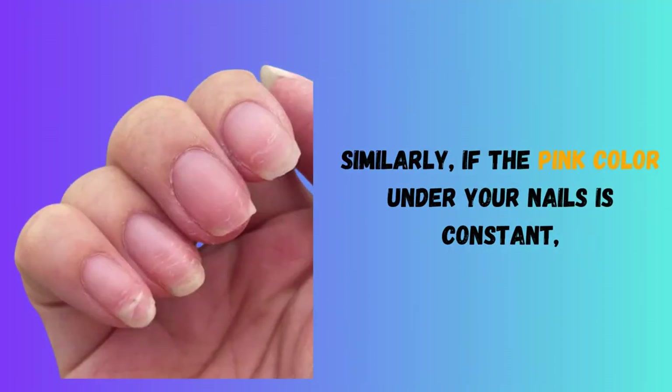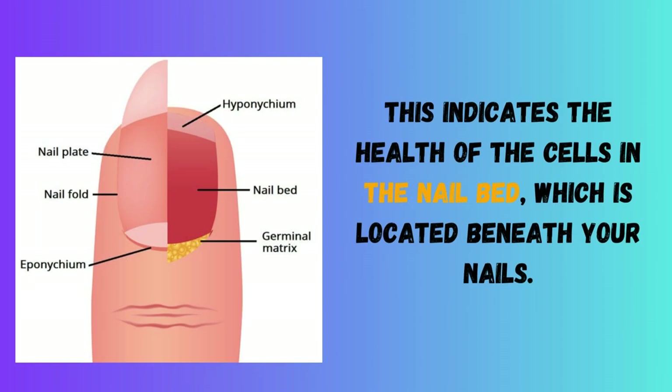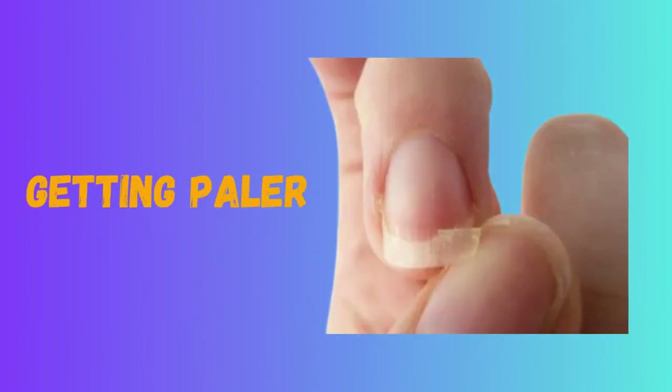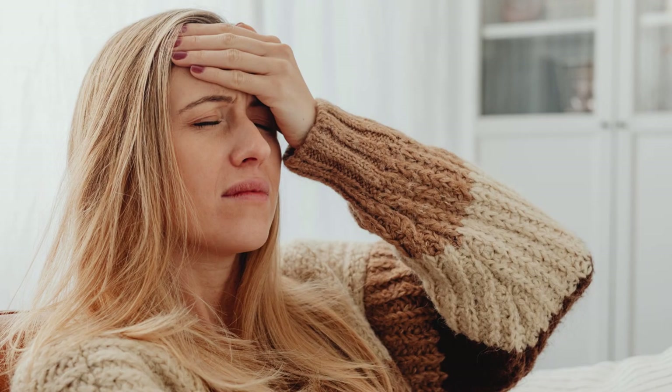Similarly, if the pink color under your nails is constant, this indicates the health of the cells in the nail bed, which is located beneath your nails. On the other hand, if the nails start to take on new characteristics, such as cracking, getting paler, thickening, dulling, or developing ridges, this may be a sign of an underlying medical issue.